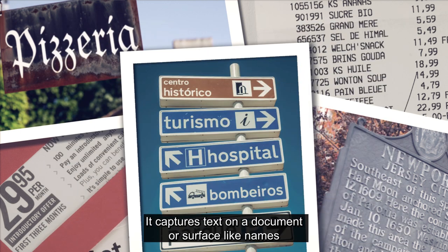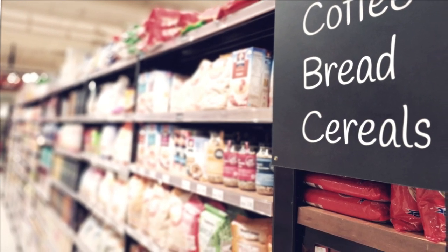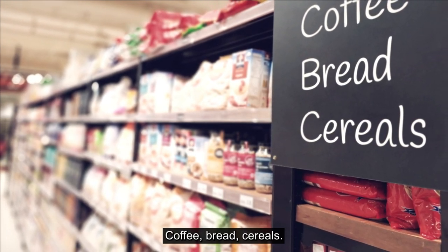It captures text on a document or surface, like names of supermarket aisle signs, and reads it aloud — coffee, bread, cereals.